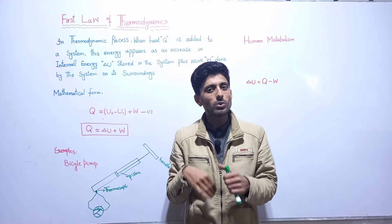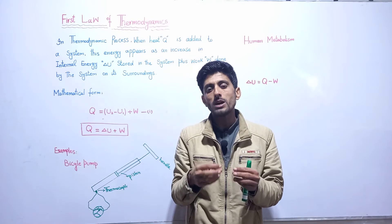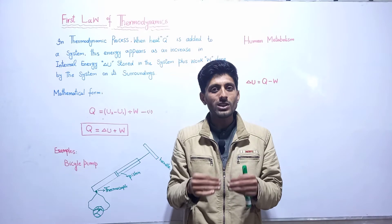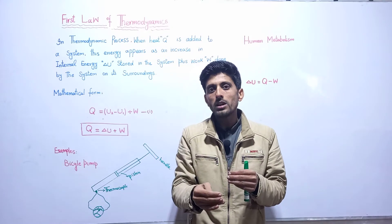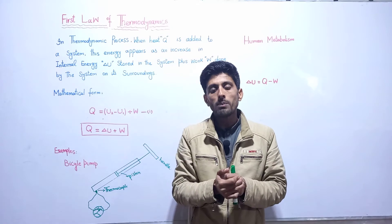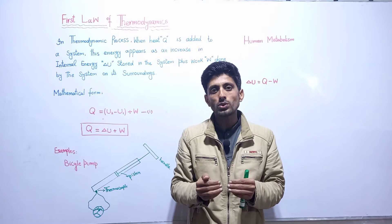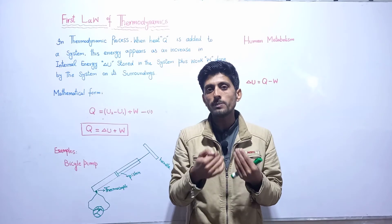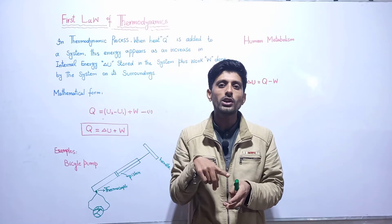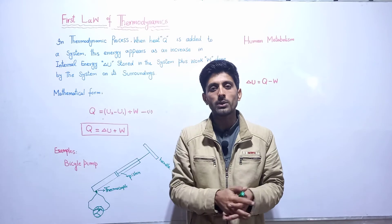Our internal energy will increase, and the remaining energy will be the work done as an output. This is the way that the output is less than the input, because when we provide heat energy to the system, the system's internal energy increases first, and then the remaining energy will be the work done by the system.